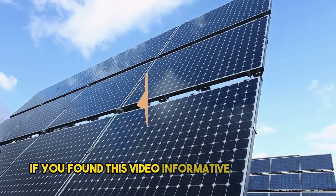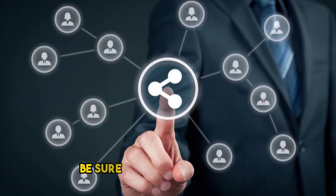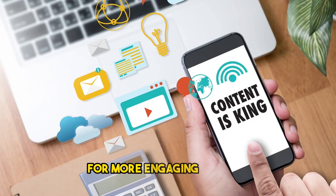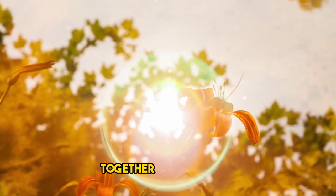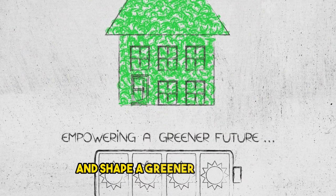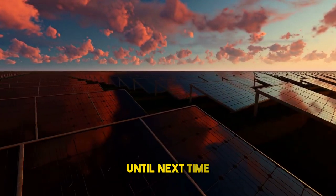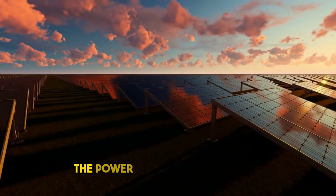If you found this video informative and inspiring, be sure to share it with others who are passionate about sustainability. Remember to subscribe to our channel for more engaging content. Together, let's embrace the power of the sun and shape a greener tomorrow. Until next time, keep exploring and harnessing the power of renewable energy. Take care and see you soon.